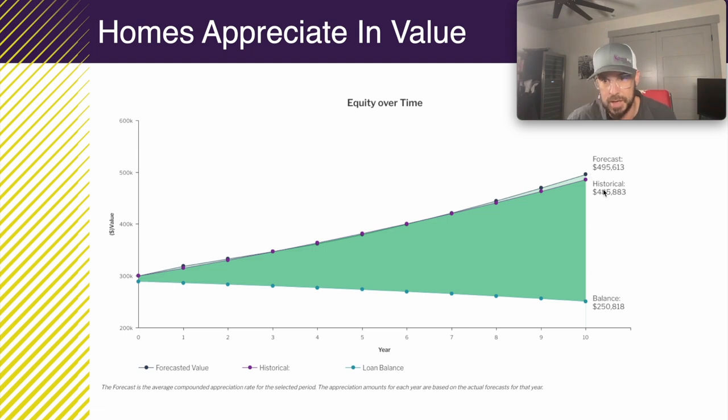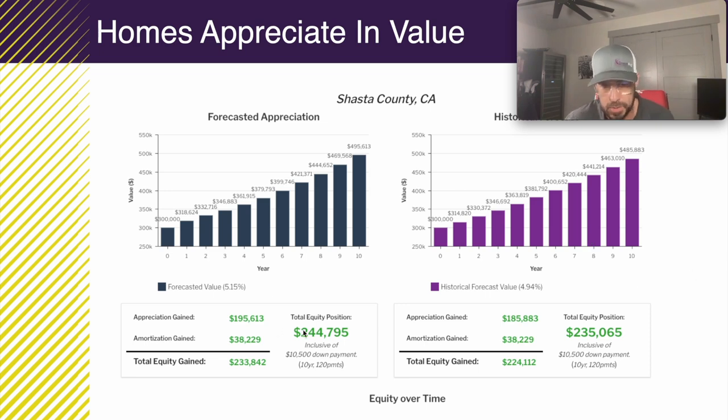In 10 years, based on historical appreciation, that home is going to be worth $485,000 — or $185,000 more than what you bought it for. The balance of that mortgage, instead of being $290,000, is only going to be $250,000. That difference is going to be a lot of equity — about $235,000 based on historical appreciation. The home appreciated $185,000, you paid down $38,000 of the balance, plus your $10,000 down payment equals $235,000 in equity in 10 years.